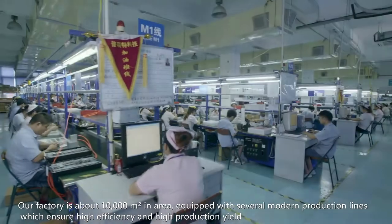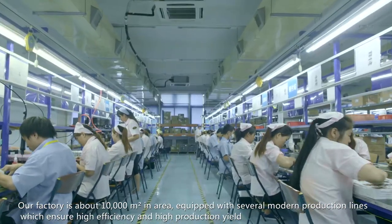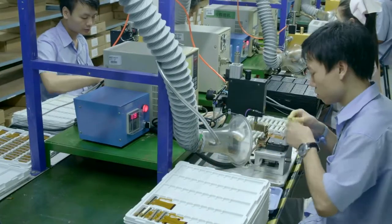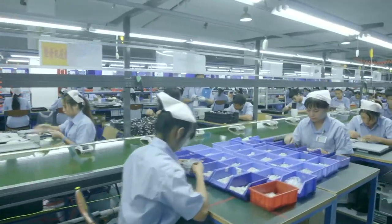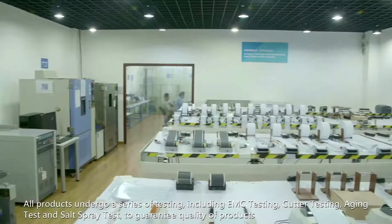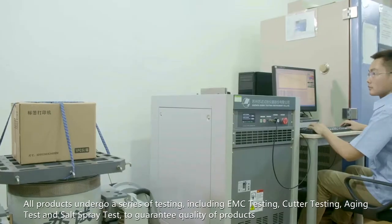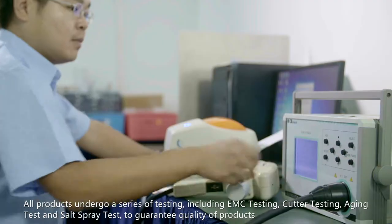Our factory is about 10,000 square meters in area, equipped with several modern production lines which ensure high efficiency and high production yield. All products undergo a series of testing, including EMC testing, cutter testing, aging test, and salt spray test to guarantee quality of products.